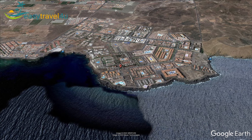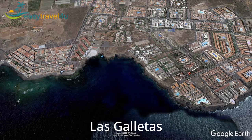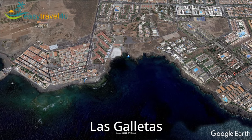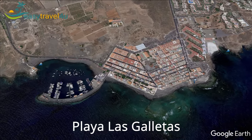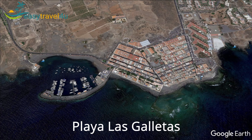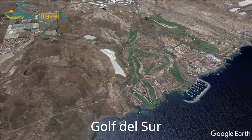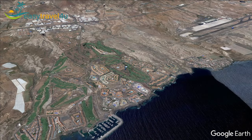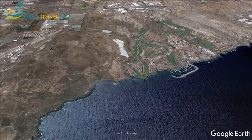Within a short walking distance from Costa del Silencio you can find Las Galletas, a small fishing village. Its seafront pedestrian promenade has some excellent restaurants, bars and cafes, while Playa Las Galletas is a black volcanic shingle beach. You will also find the best golf courses in Tenerife nearby: 18-hole championship courses Golf del Sur and Amarilla Golf. There are good bus services to the centres of Las Americas as well.